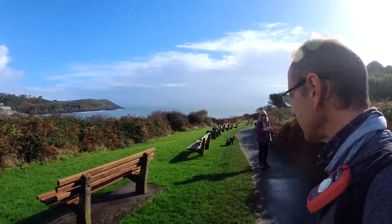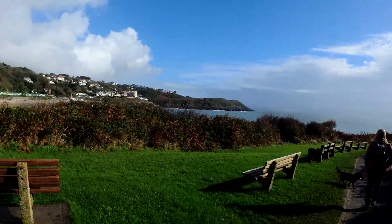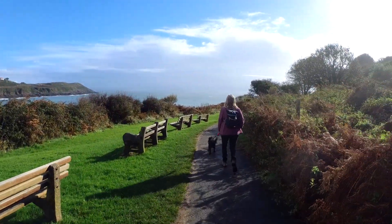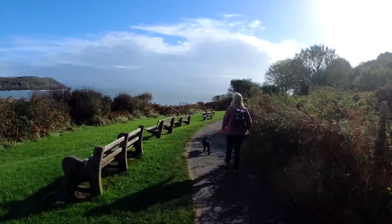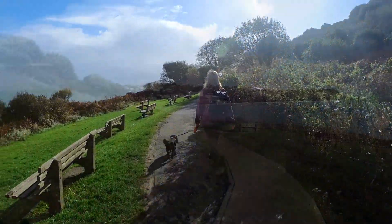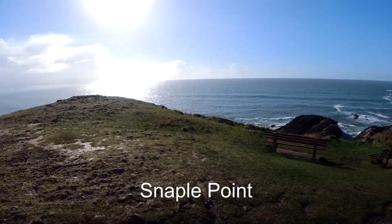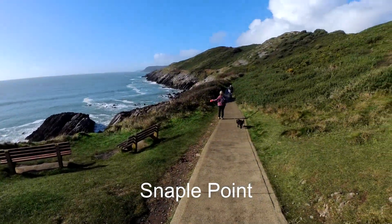I've never seen so many benches on a coastal path — 1, 2, 3, 4, 5, 6, 7, 8, 9, 10! And the hard path continues.